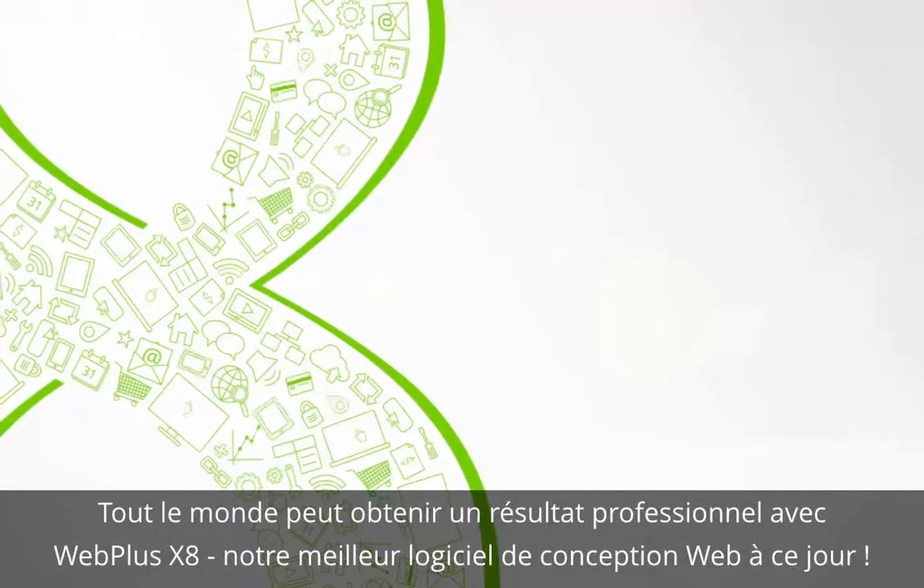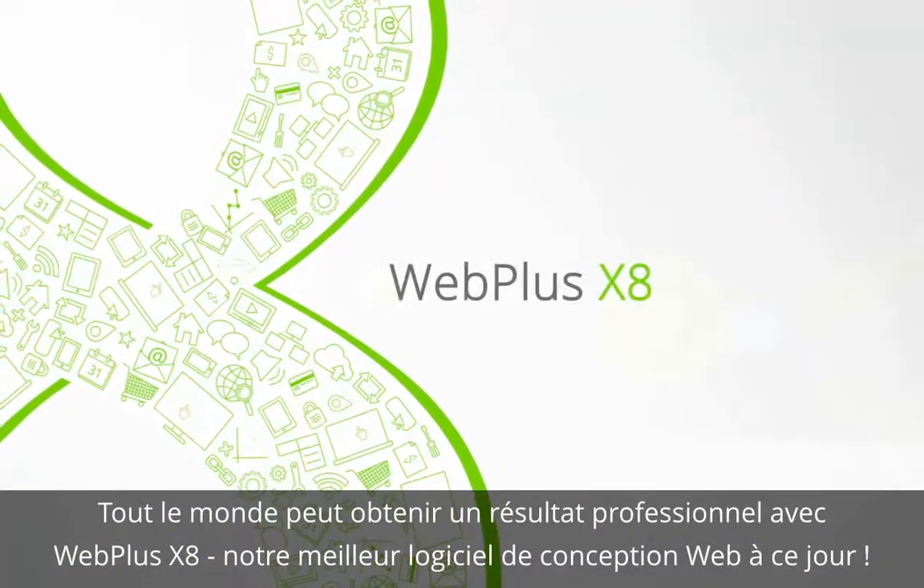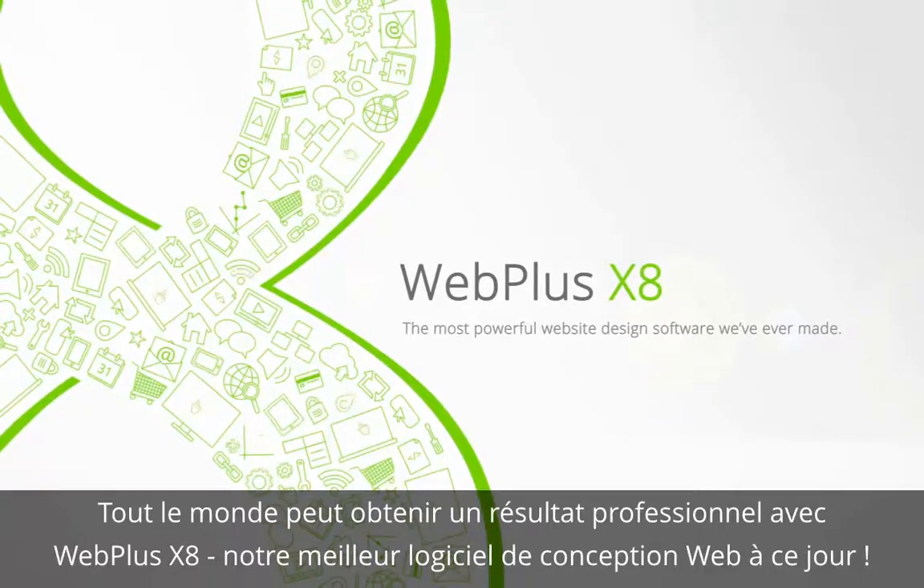Anyone can achieve professional results with Webplus X8, the most powerful web design software we've ever made.